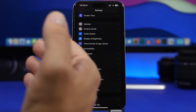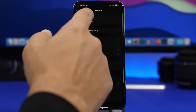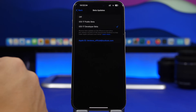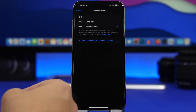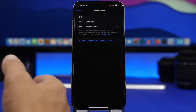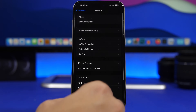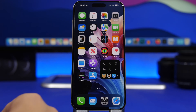Installing it will be as simple as installing an iOS 17 beta — just go to Settings > General > Software Update. You'll see the beta updates listed there, and you'll also see an option for the iOS 18 dev beta. The public beta won't be available until probably mid to late July, but you'll still be able to install the dev beta on day one.